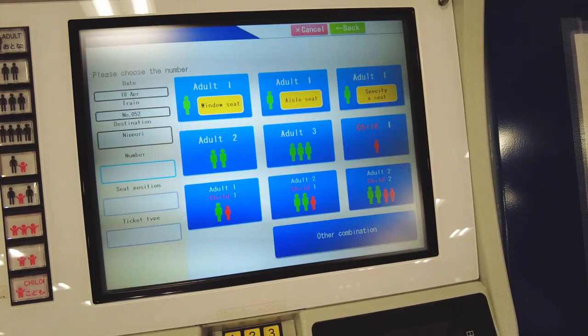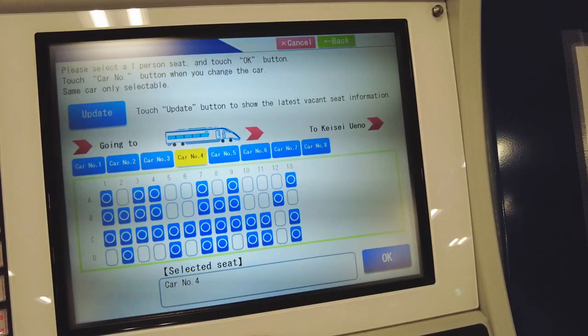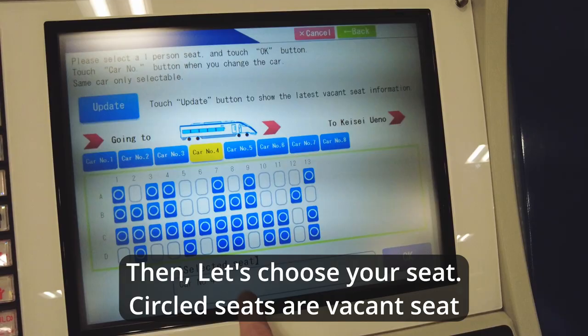I'm buying one adult ticket and I won't specify my seat. First, let's select the car number. Then let's choose your seat. Circled seats are vacant seats.